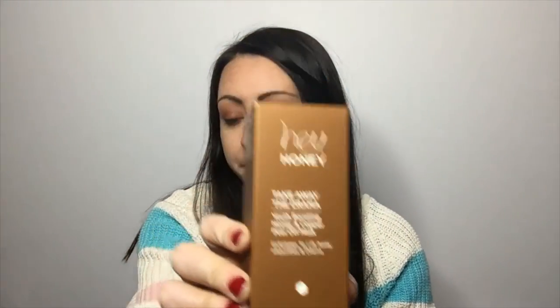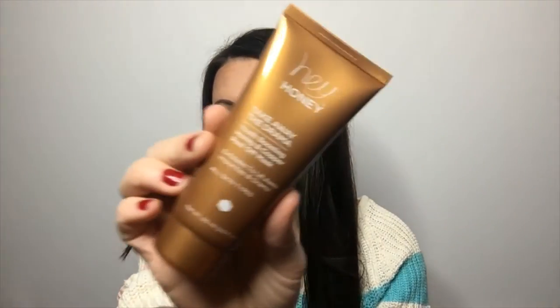The first product is the Hey Honey Take Away the Drama Youth Boosting Honey and Copper Peel-Off Mask. They say this is a $49 value, which is super expensive.